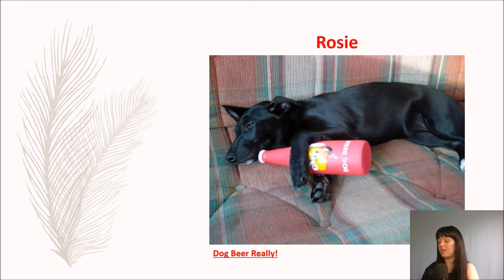So this is Rosie, back in 2005. She was about 10 to 12 weeks old here, and we couldn't resist getting her that toy. She does look like she's rather drunk with her dog beer there.